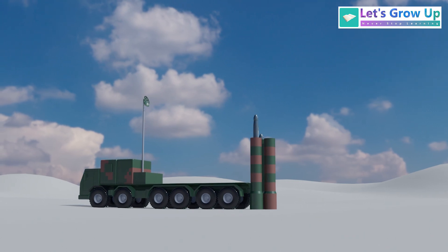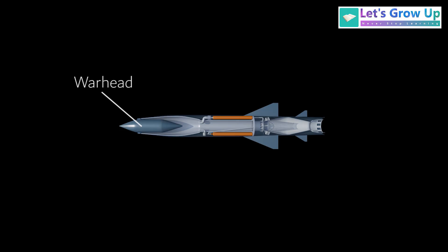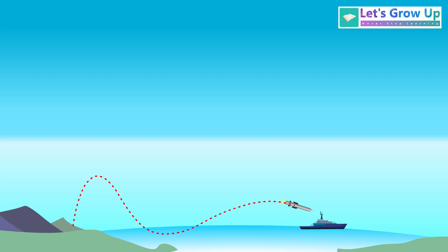A missile is a self-propelled guided weapon designed to deliver a destructive payload, like a warhead, to a target with accuracy, often at high speeds. Missiles are essential for modern defense. They provide strategic deterrence by delivering destructive power and enabling precision strikes against faraway threats.